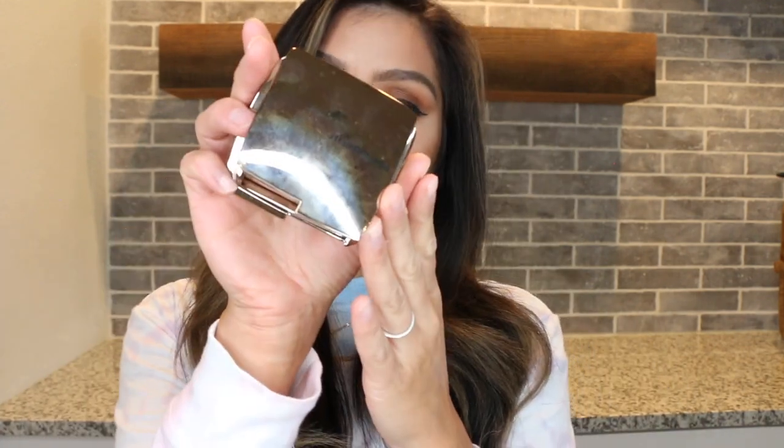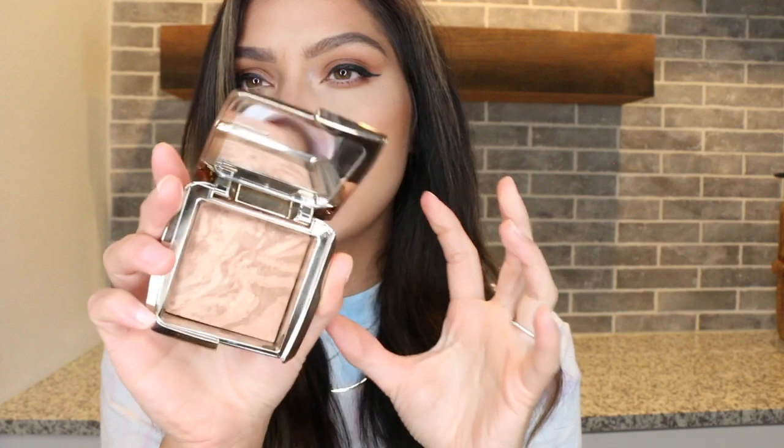We'll come back to more affordable options, but I don't want you to miss these next two bronzers, which are 100% my ultimate favorites — something someone would have to pry out of my hands. First is the Hourglass Ambient Lighting Bronzer in the shade Radiant Bronze Light. Yes, it has a steep price tag — $52 for the full size — but the pan size is humongous. They do have a smaller size for about half the price, $25, if you just want to try it out.